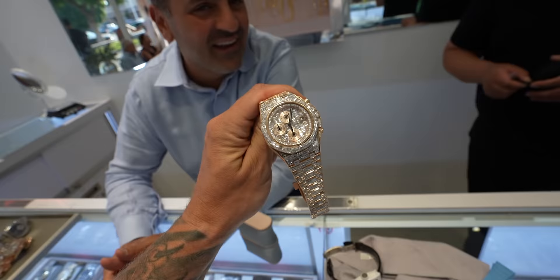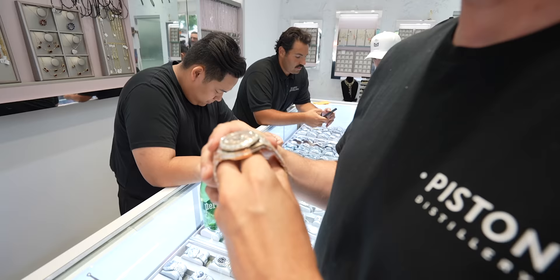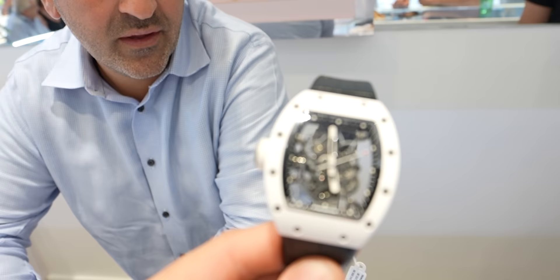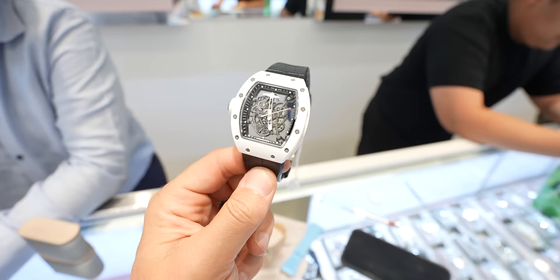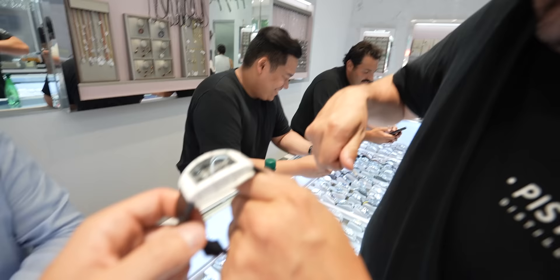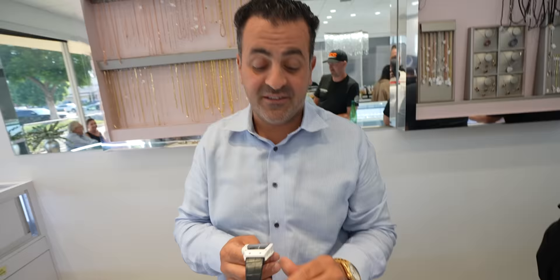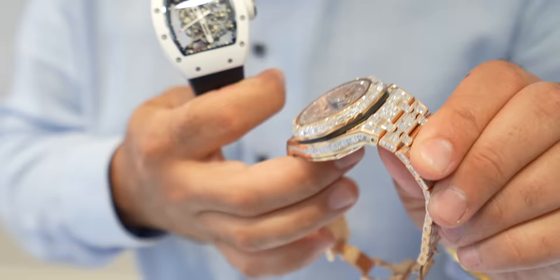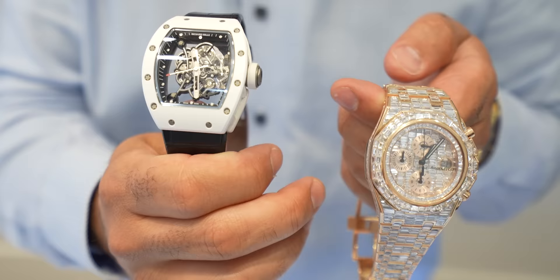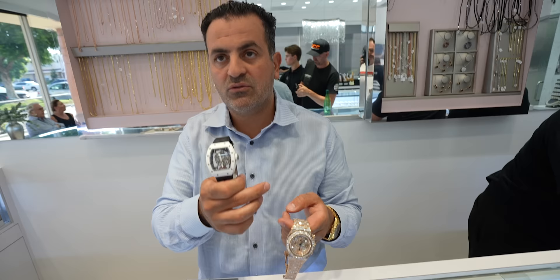Look at this chandelier AP — a factory AP with all these diamonds. What do they sell for, a couple million? Go ahead, put that on. There's something here that's right up my alley — the Richard Mille right there. This is the Buba Watson with the blue strap — it's $385,000. Compare it to that one — it's rose gold with diamonds and feels like a brick, but this one weighs literally nothing. This one is $385,000, that one is $75,000. Big difference.